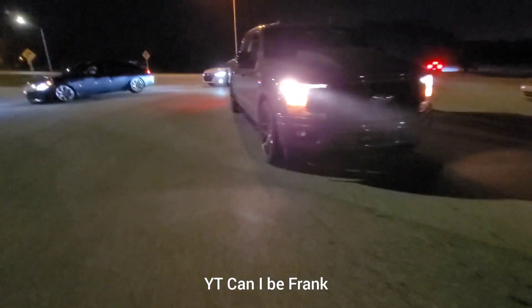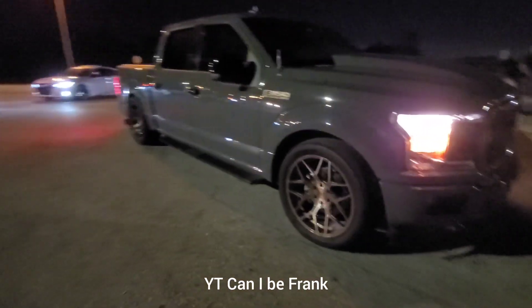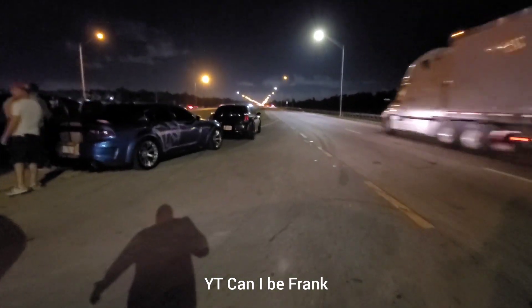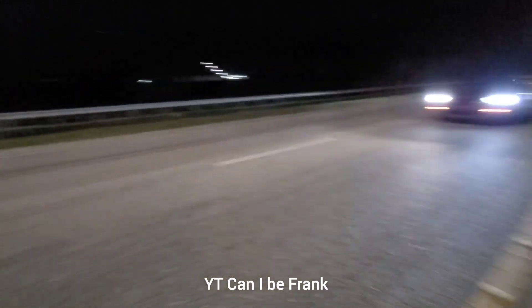Alright, one of the favorites on the channel — VMP F-150, FBO, 22s, crew cab full interior. He's running a Hellcat. It's basically FBO.